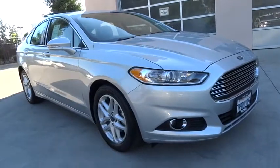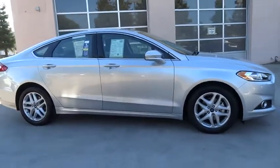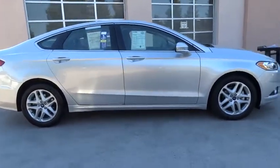The 2016 Ford Fusion. You can have both impressive power and great economy in a Fusion. This vehicle has less than 40,000 miles.